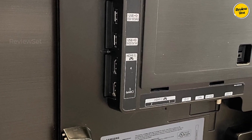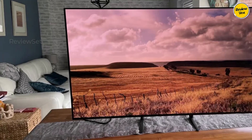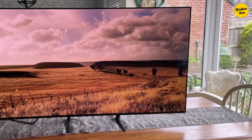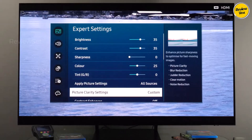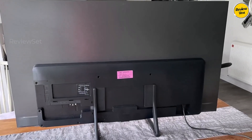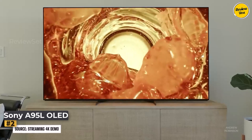Its Tizen OS interface is user-friendly, offering a plethora of streaming apps and games tailored for console gamers and PC users. It accommodates Xbox Series X and PS5, and supports 4K 144Hz gaming with VRR technology on all HDMI ports. While the S95C OLED is a brighter flagship option, the S90C remains a top choice for most users due to its excellent performance without a significant price premium.